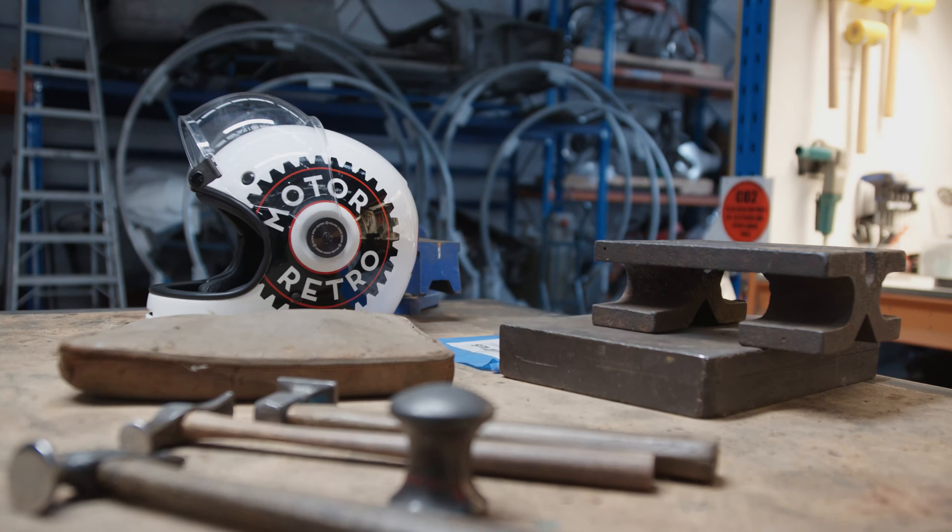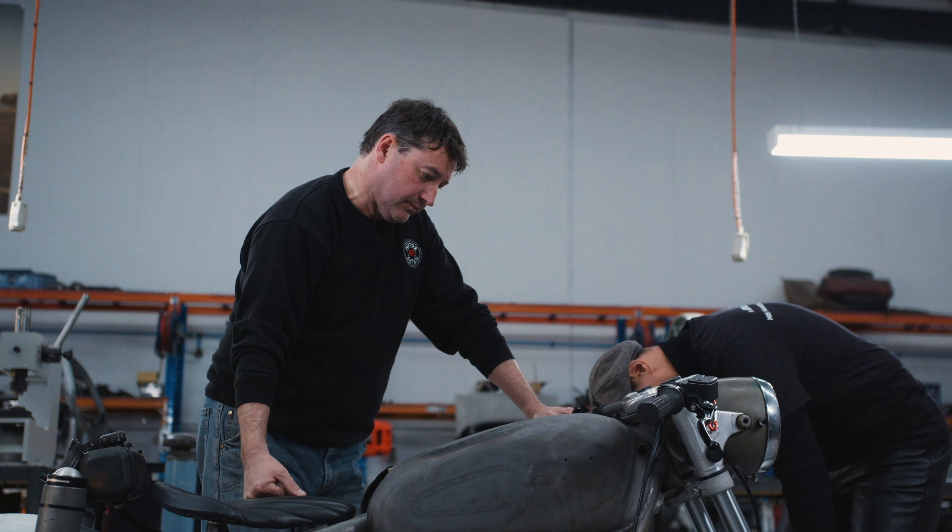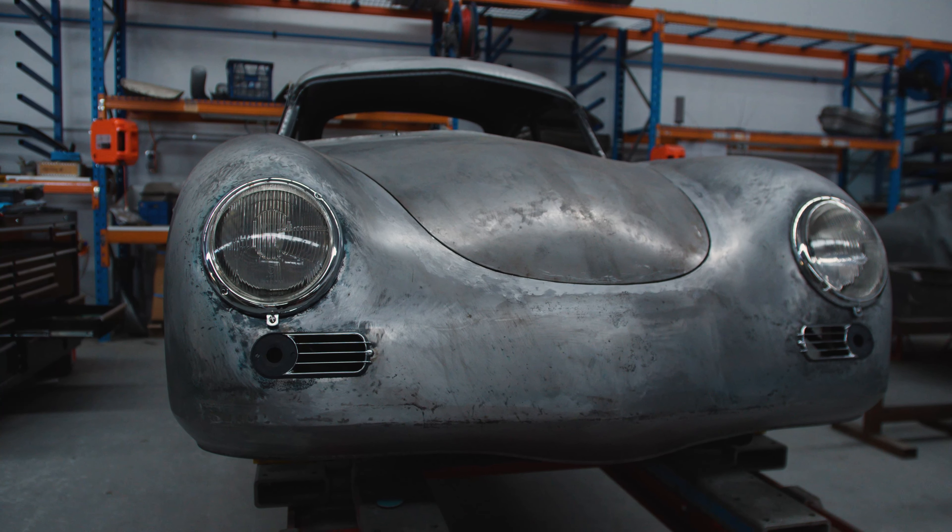Motor Retro offers customization to vehicles. We do training, we do commission work for clients, and we run classes to teach people the skills and skill development in fabrication and coach building.